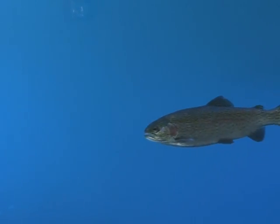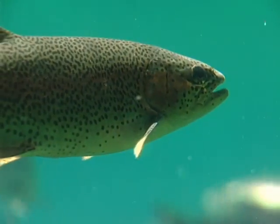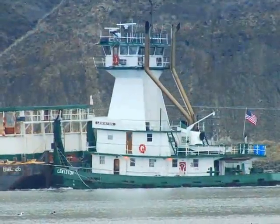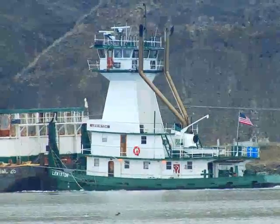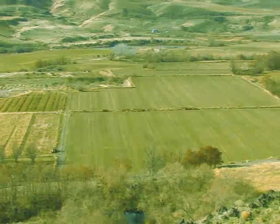Since 1992, several species of Idaho's migratory salmon and trout have been listed as either endangered or threatened under the Endangered Species Act. As a result, the water needs of endangered trout influence the allocation of water resources for both land and water use throughout the region.